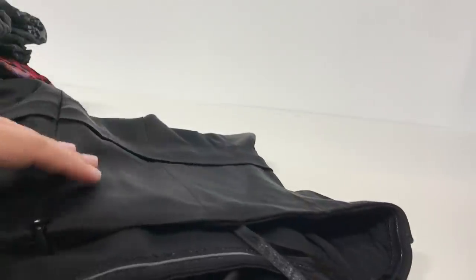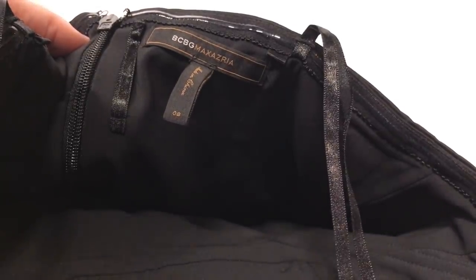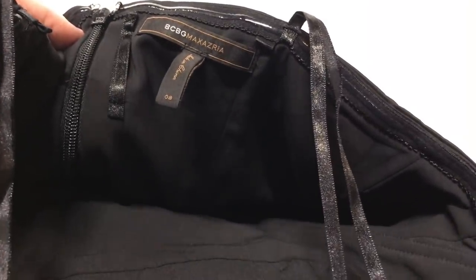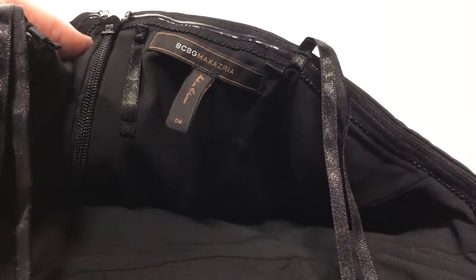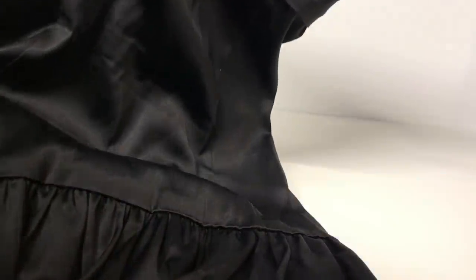Up next is another brand some resellers shy away from — BCBG Max Azria. These are very expensive dresses at retail, going for several hundred dollars, but they are a bit saturated in the reseller market. Usually you can sell a dress between $20 and $30. I know some people who say they can't move it and have stopped purchasing it. I still buy it — I actually just sold a BCBG dress for about $50. This is a size eight black strapless cocktail dress with a little bit of crinoline at the bottom — just a really great dress, definitely perfect for a night out.